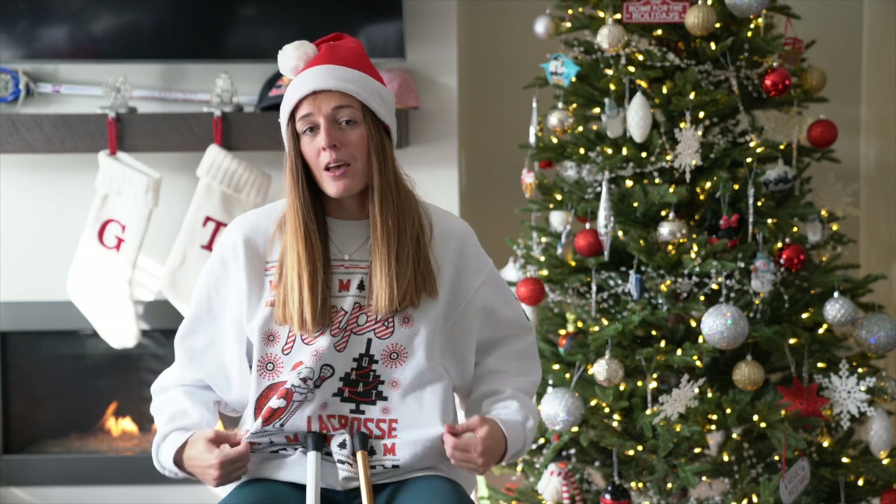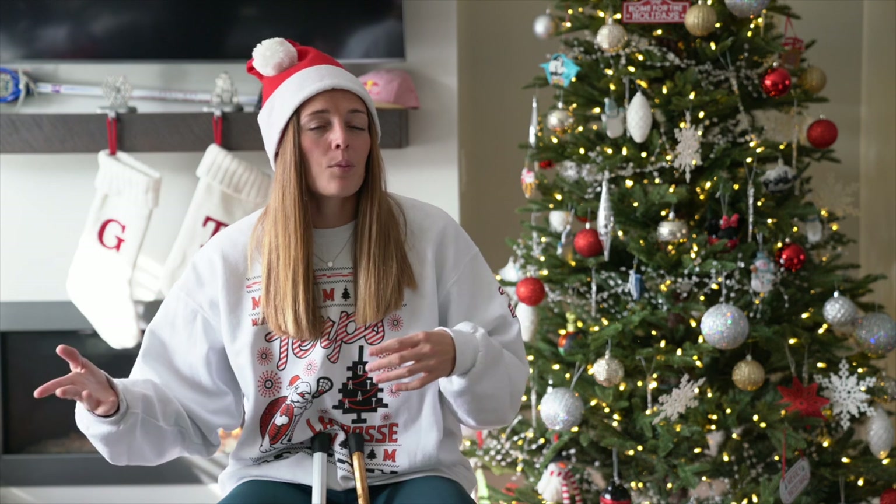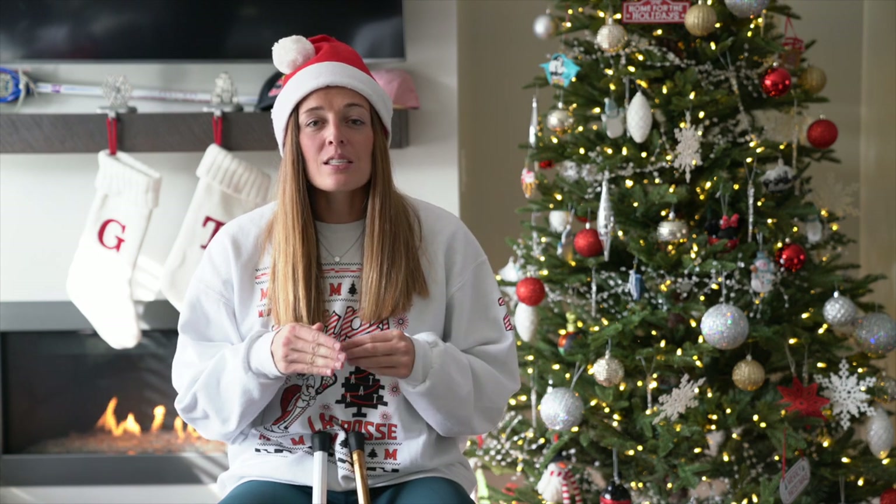It can be a Santa hat, a festive Christmas sweater — I even have a reindeer onesie upstairs. Get creative: dress up like an elf, whatever you want to do, wrap yourself in garland. I need to see you guys in your best holiday gear doing a stick trick routine.